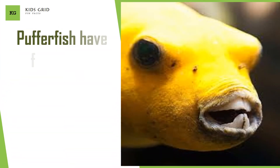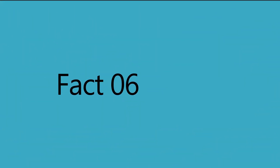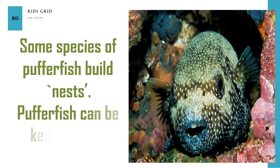Pufferfish have four teeth. Some species of Pufferfish are like chameleons. Some species of Pufferfish build nests. Pufferfish can be kept as pets. Pufferfish are a delicacy in Japan. Some species of Pufferfish are endangered.